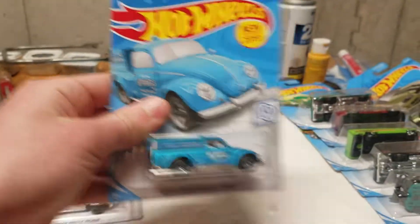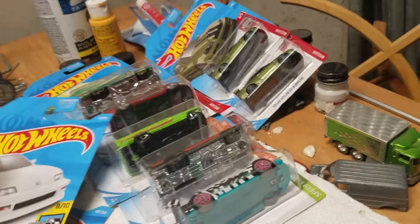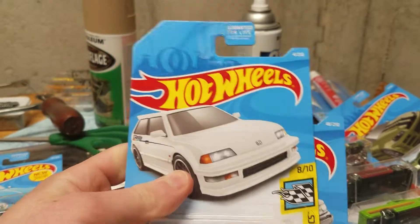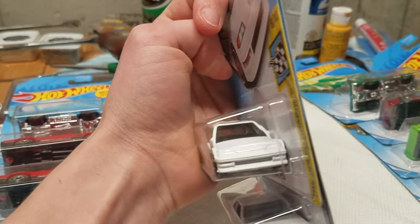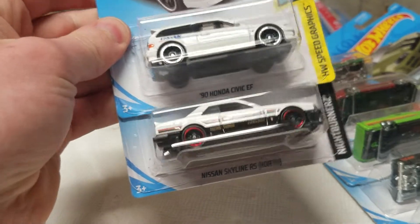And then we have another Volkswagen Beetle pickup — it might make a custom or something, I'm not really sure. Moving on, we have the regular version, the 1990 Honda Civic EF. I like that they finally decided to do rear tampos on this thing without me having to paint it on, but then they left off the front tampos. I guess that's a horse apiece.